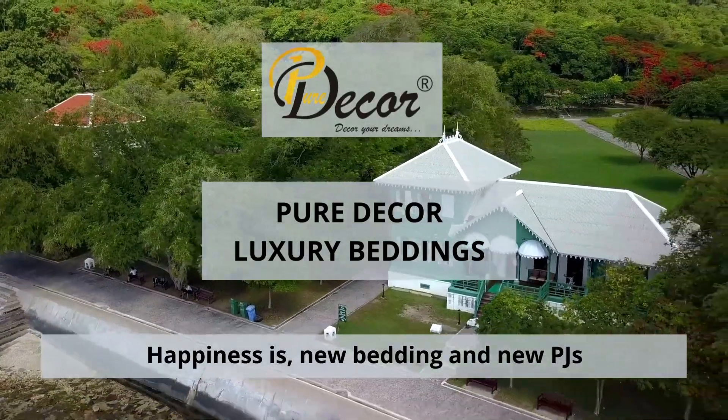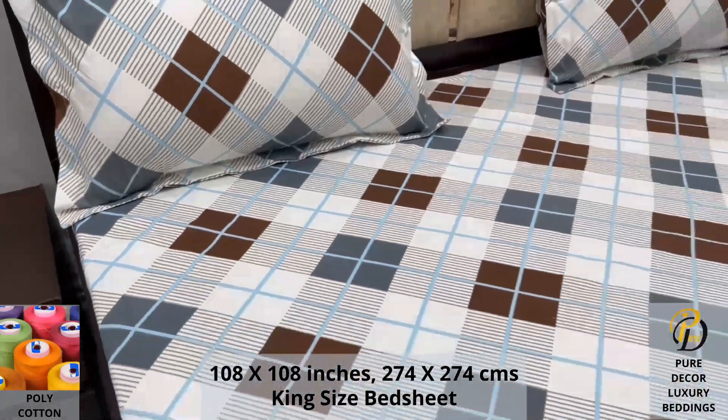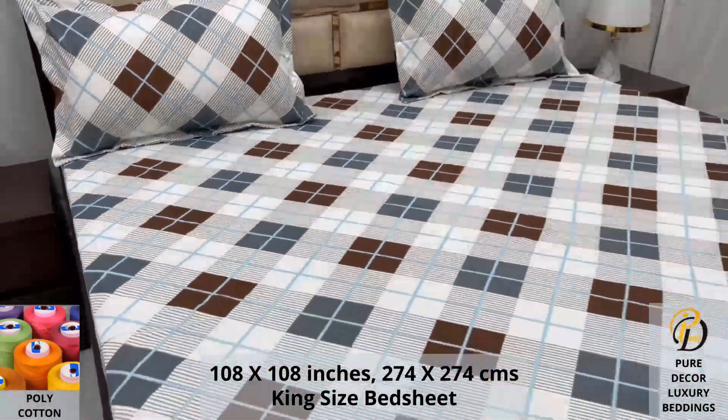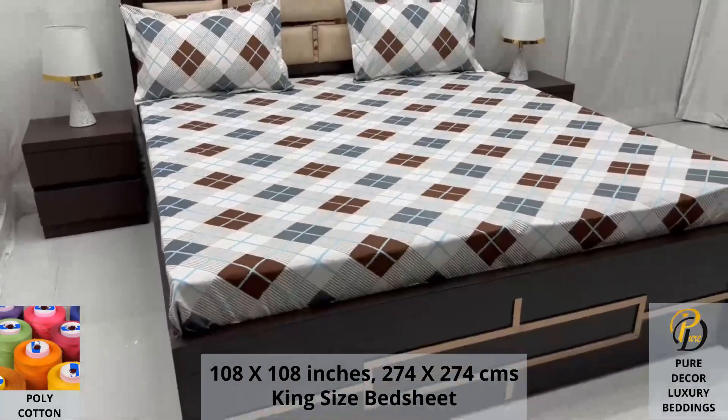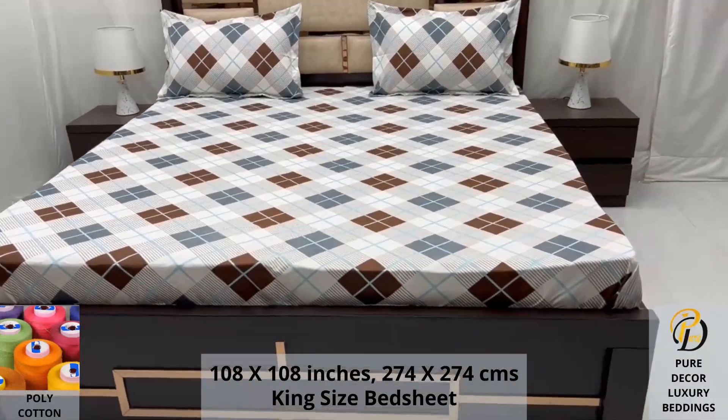Welcome to the world of Pure Decor Bedding Collections. Our polycotton king-size bed sheet along with two pillow covers tucks under the mattress of your bed easily and comfortably. Expert weave and super fine finish makes it a perfect choice for your bed.